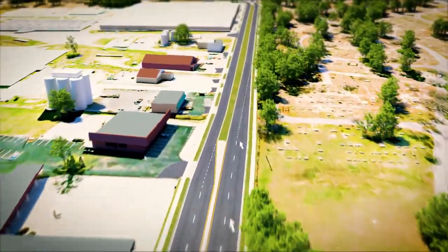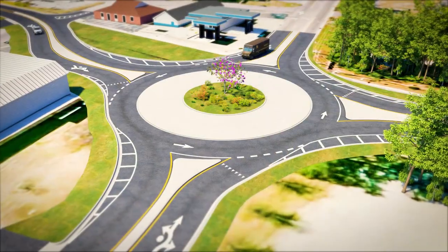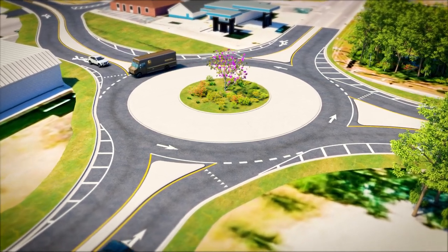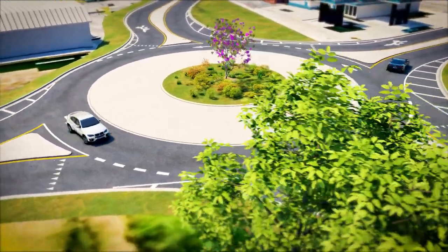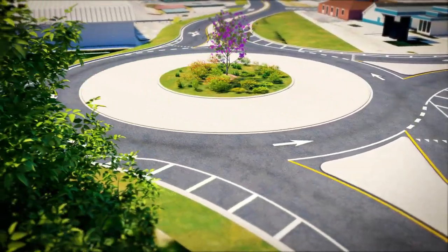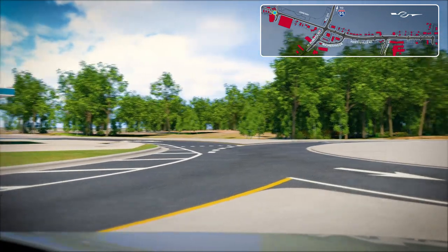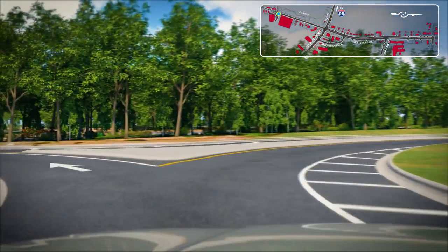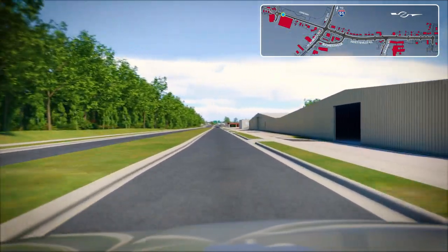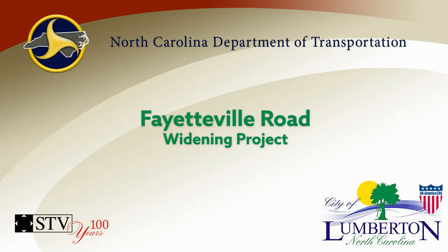At the southern end of this project, the existing traffic signal is proposed to be replaced by a roundabout. This design will provide a safe and aesthetically pleasing gateway to downtown Lumberton. Operationally, it will be very similar to the roundabout in downtown Lumberton on Water Street. Roundabouts eliminate the wait time at a signal and can also improve safety.